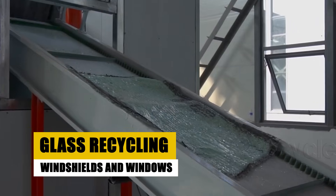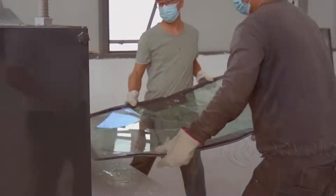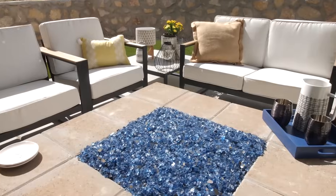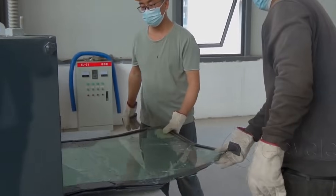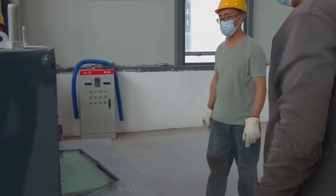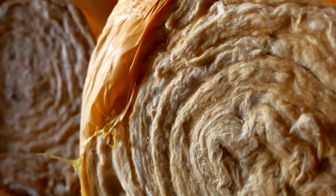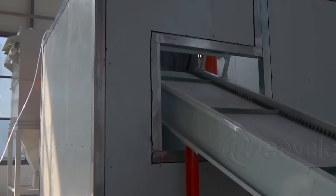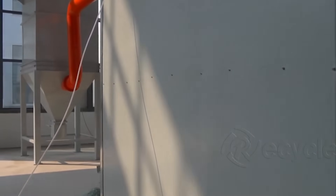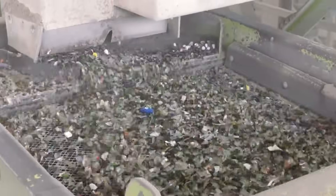What about windshields and windows? They're not wasted either — recycled in the seventh step. Windshields are made of laminated glass, which means they have a plastic layer for safety. During recycling, the glass is crushed and separated from the plastic. Recycled auto glass can become bottles, fiberglass insulation, or even brand new windshields. So that broken glass isn't just trash — it's the start of something new.